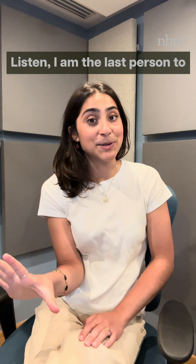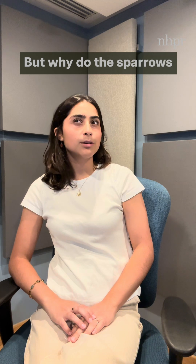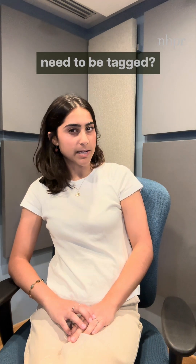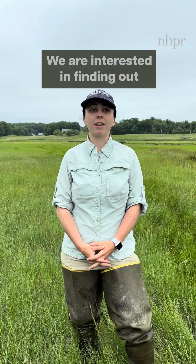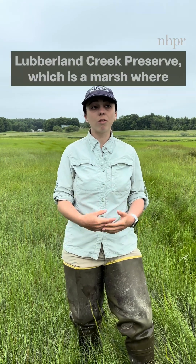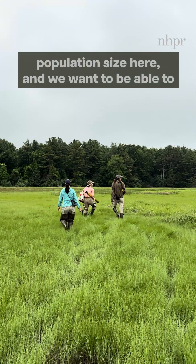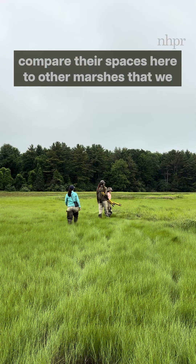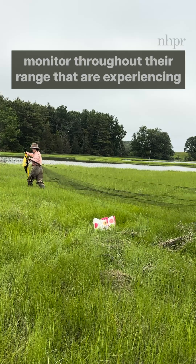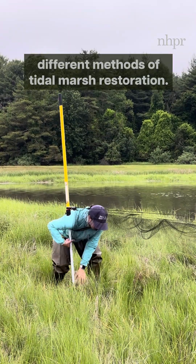I am the last person to complain about tiny birds in tinier backpacks. But why do the sparrows need to be tagged? We are interested in finding out how they use space, especially here at Leverland Creek Preserve, which is a marsh where they often nest. They have a very good population size here, and we want to compare their space use here to other marshes that we monitor throughout their range that are experiencing different methods of tidal marsh restoration.